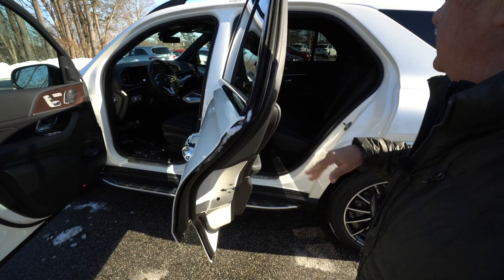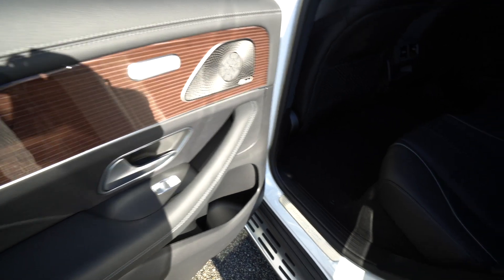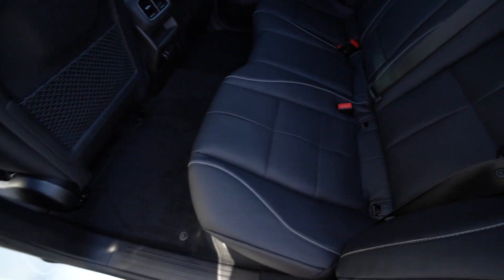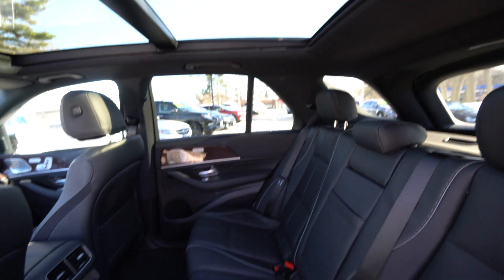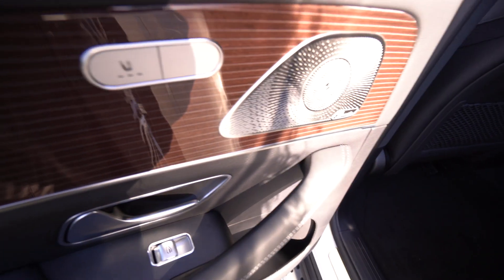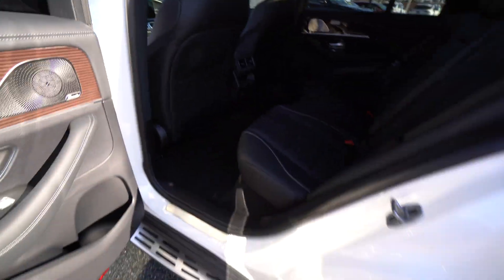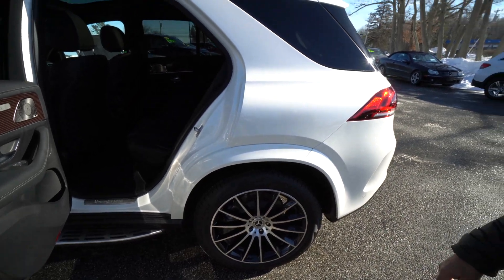One of the improvements — the back seat. Look at the legroom. Incredible. And those seats will fold down flat. This car also has heated rear seats. Multi-spoke wheels, which are a part of the AMG line.